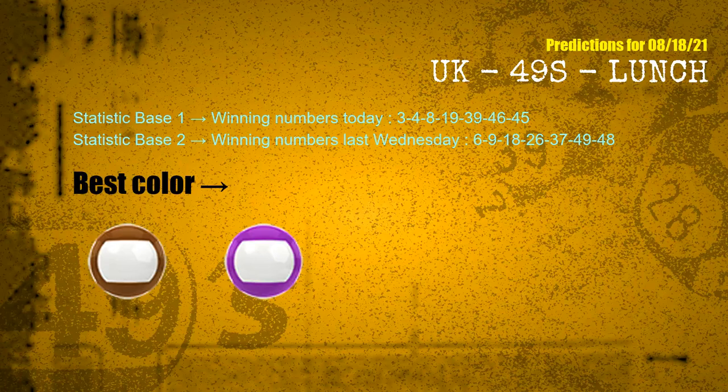According to the statistics above, with winning numbers today 03, 04, 08, 19, 39, 46, 45, and winning numbers last Wednesday 06, 09, 18, 26, 37, 49, 48, the frequent following colors are brown and purple.